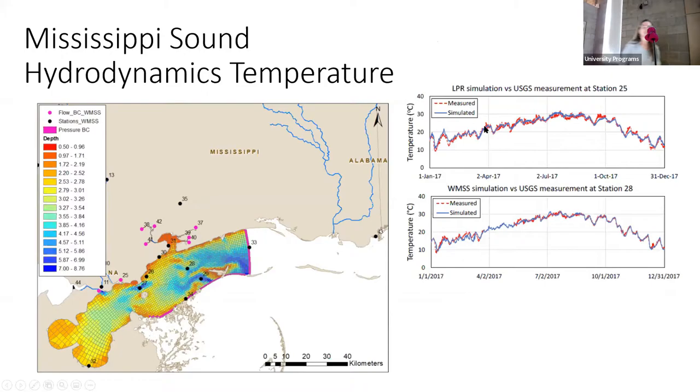Another validation of the model is at station 25, up near the Pearl River, looking at temperature. Measured temperature is in red and modeled temperature is in blue. We do a really good job simulating temperature. Water surface elevation and temperature are the two easiest things to simulate.